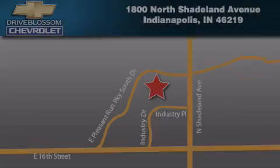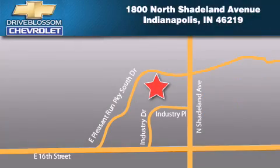Please call today to reserve this vehicle for a test drive. Blossom Chevrolet is located at 1800 North Shadeland Avenue in Indianapolis. Our goal is to exceed all of your expectations to ensure that you'll return for future visits.